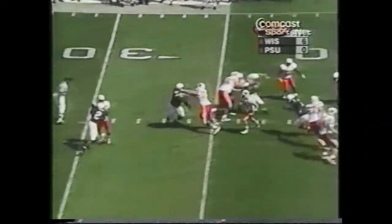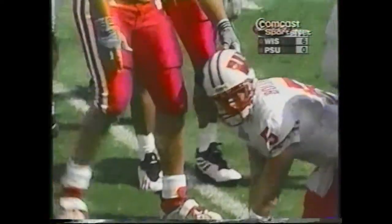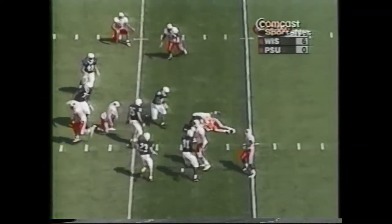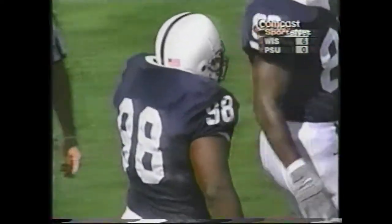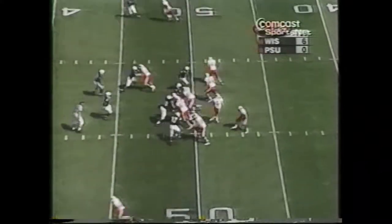But on third down, he steps up in the pocket, keeps it and goes to the 25, 30, 35, and a shoestring tackle by Israel at the 41-yard line. Bollinger stumbles and is tilted to the turf at the 48-yard line by Anthony Adams. Adams' sheer power and determination were evident as he knocked guard Calvin Barrett into his own quarterback and then sacked the stumbling Brooks Bollinger.